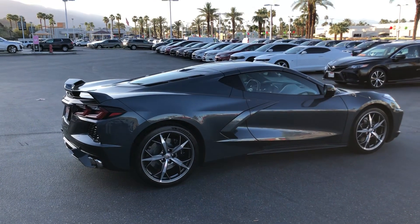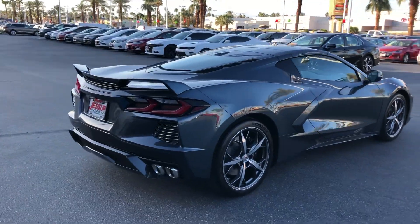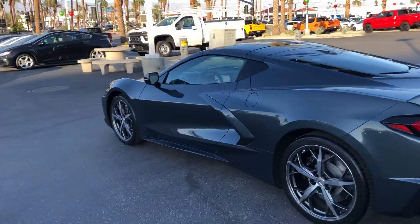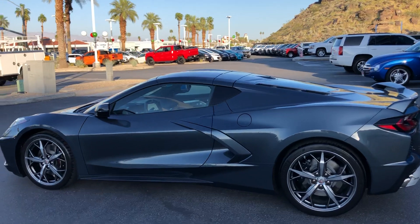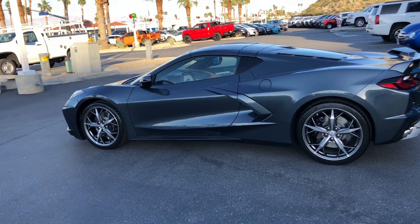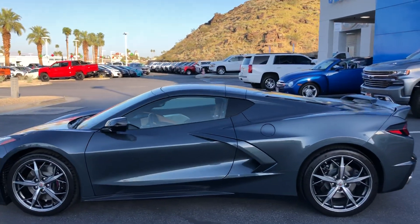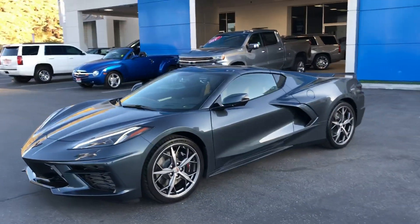This is a Z51 with the front 19-inch and rear 20-inch five-spoke Spectra Gray painted wheels. Body color accents are one of the things you'll notice about this car, which I love. I think it fits really well — ordering with all the body color accents just keeps it clean and simple.